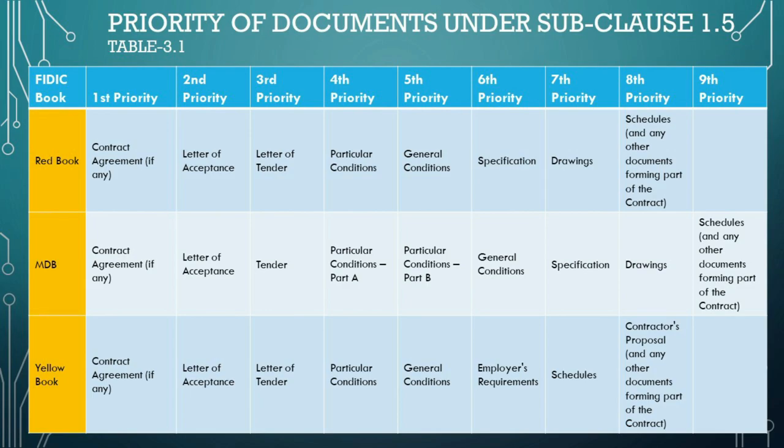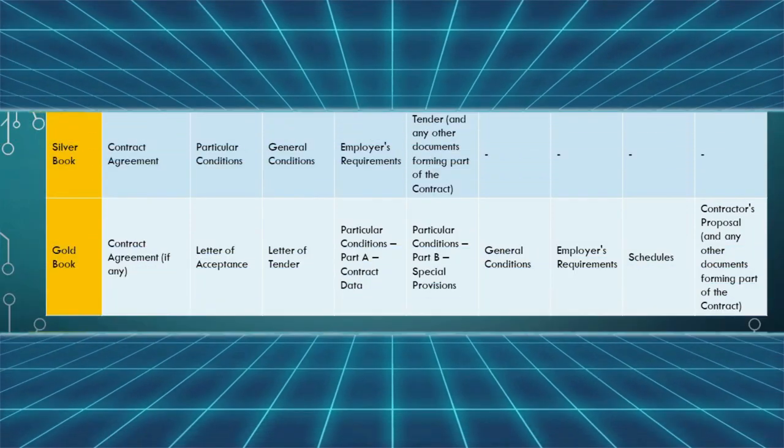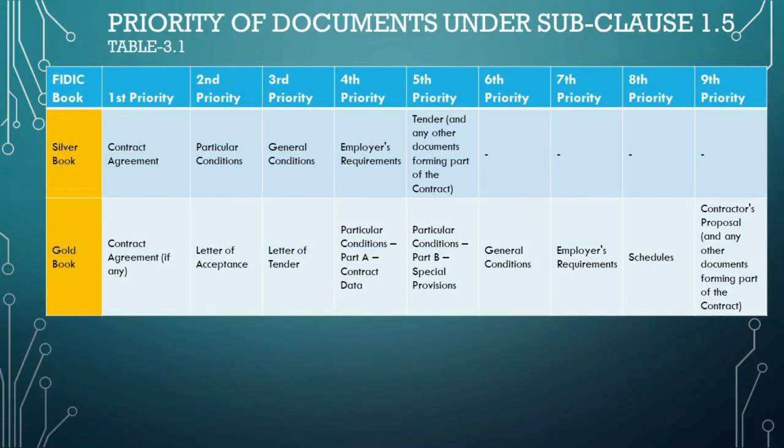For the seventh column, the Red Book gives priority to drawings — the visual representation of the project. The MDB edition follows with specifications here, reflecting a divergence in priority. The Yellow Book introduces schedules, highlighting key project timelines and milestones. The eighth column consolidates remaining documents in the Red and MDB books under schedules and any other documents forming part of the contract, while the Yellow Book introduces contractor's proposal at this level. In line with what we discussed, these priorities dictate the order of reference should any discrepancies arise among the contract documents, ensuring consistency and clarity in the execution of the contract.